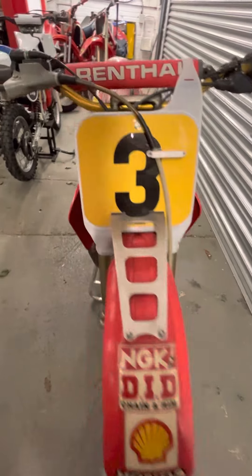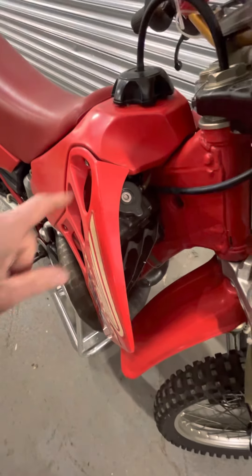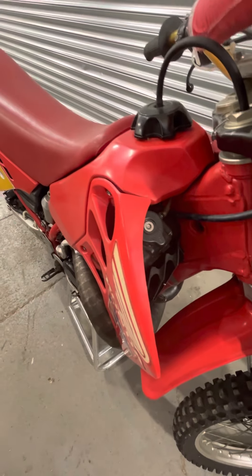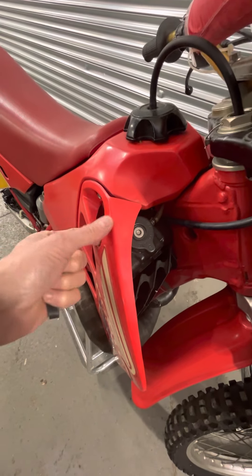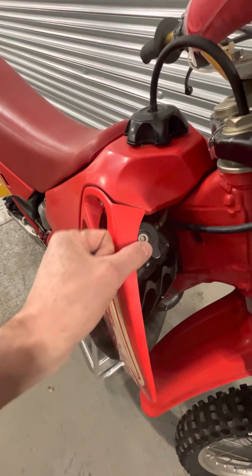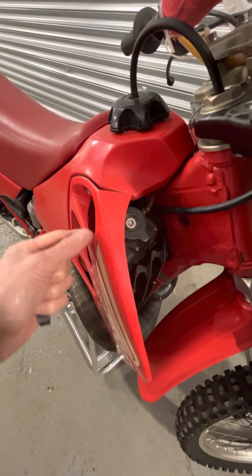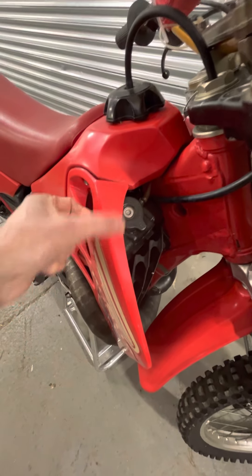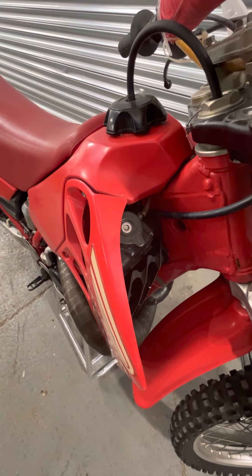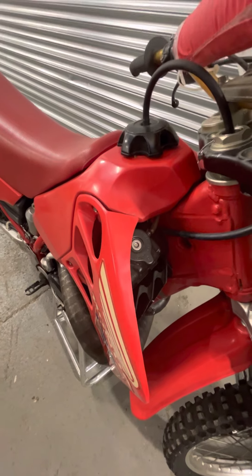Interesting story here: on the '88 RC500 the radiator cap was much more exposed, and a couple of times I think the riders caught the radiator cap and actually knocked the cap off, resulting in a DNF. So on the '89 bike they made this cool little fold-over to protect the top of the radiator cap from a rider accidentally knocking it with his knee.